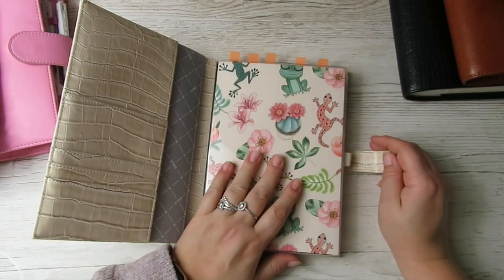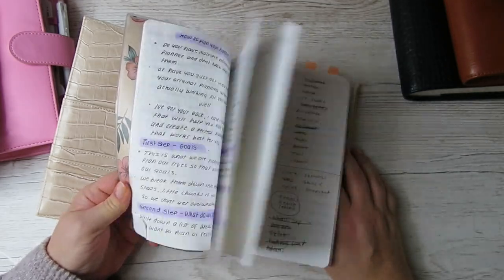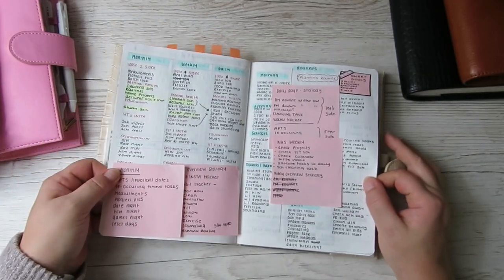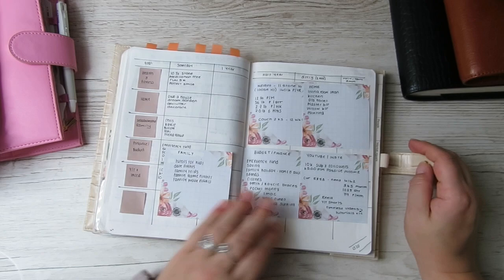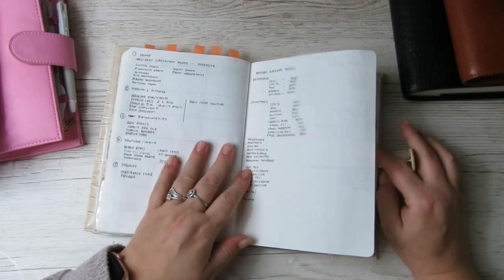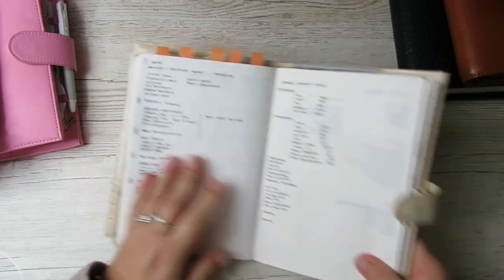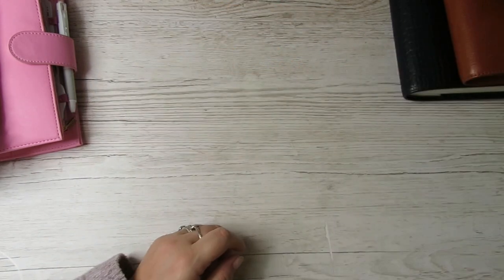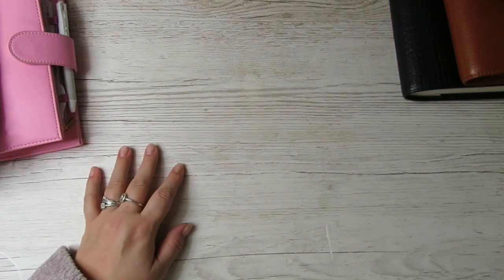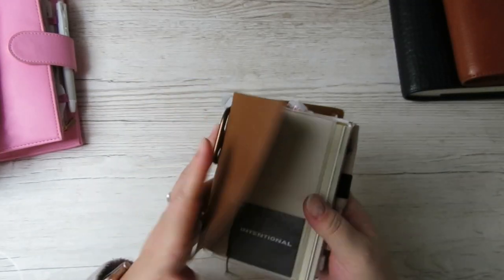It's just an A4 strategy, and all of my planning for planners - like the last couple of years - everything: goal planning, planner planning, planning out videos. This is the goals video that I did, this is for the upcoming Sterling Ink video, these are goals and planning routines and things like that. Everything goes in this - I brain dump in here first before it goes anywhere else. I'll show you this one because it's in my planner lineup but it's not a planner.